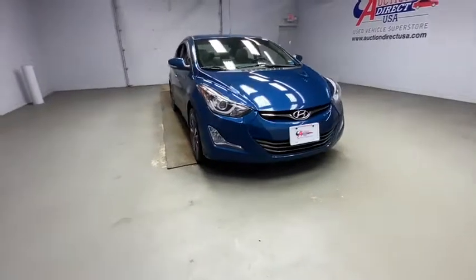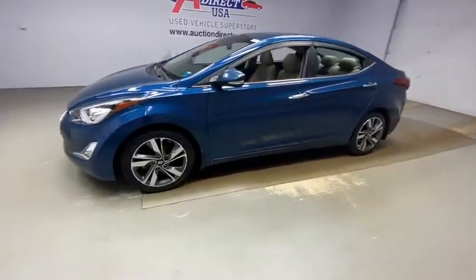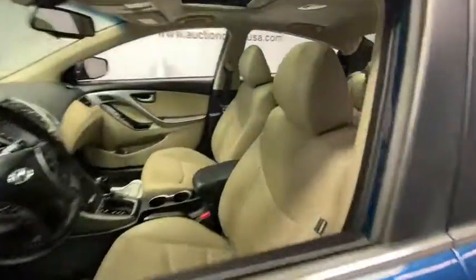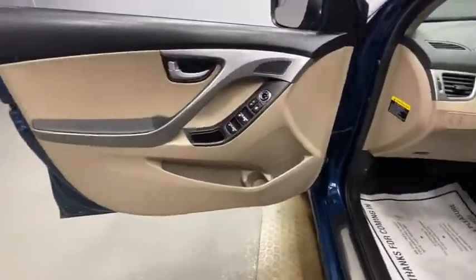Looking for the right vehicle? Check out the 2014 Hyundai Elantra. The Elantra boasts the most interior room in its class and gets an exceptional 35 mpg. With its luxurious standard features, the Elantra is an easy choice.